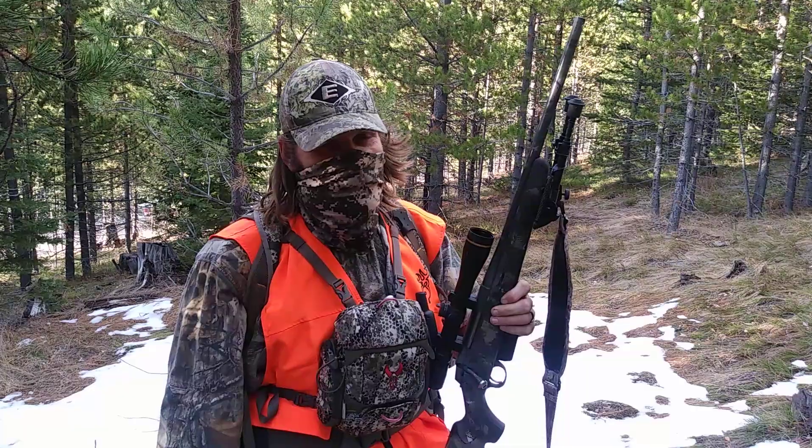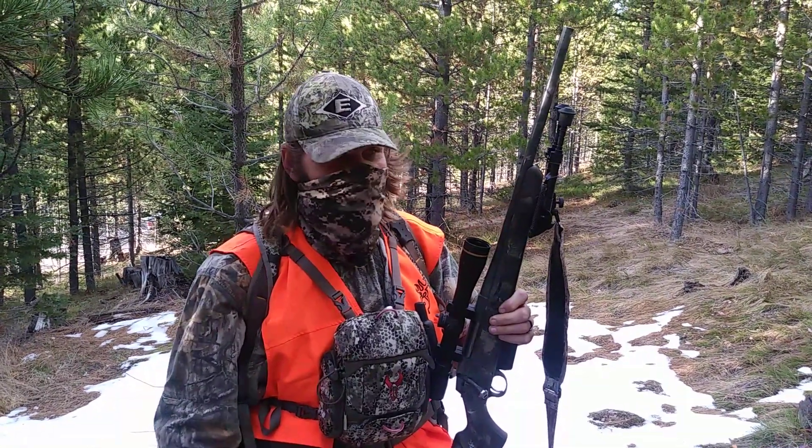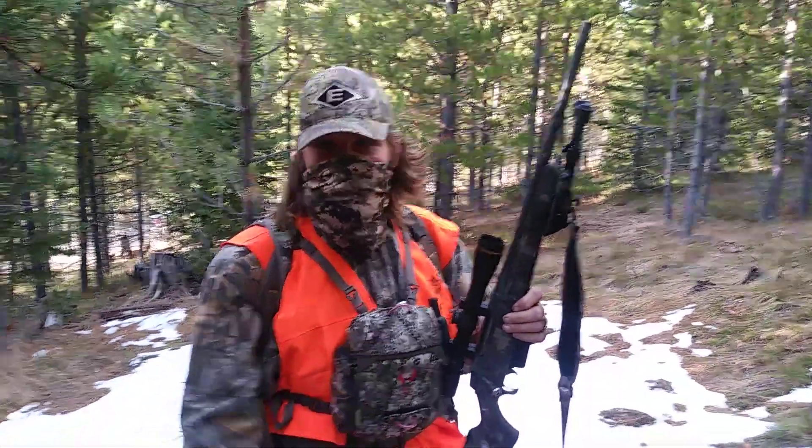It was earned. We put some miles in grinding, trying to find these deer, and we finally found them. It was a real struggle getting a good shot. But this thing dropped right where I shot it.